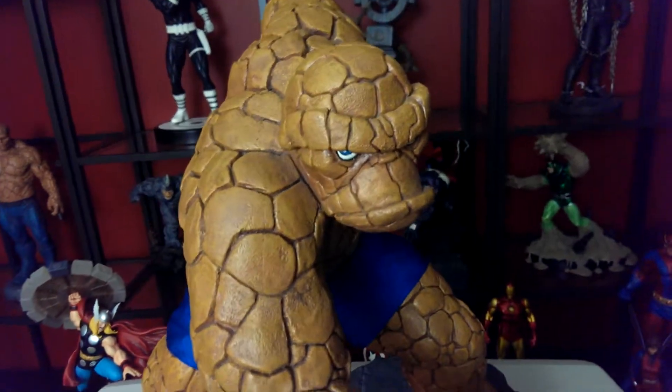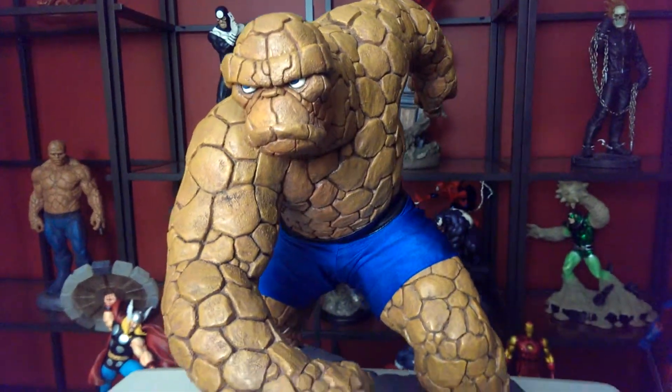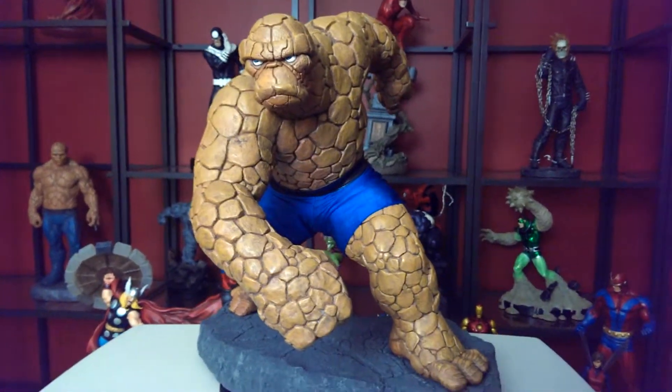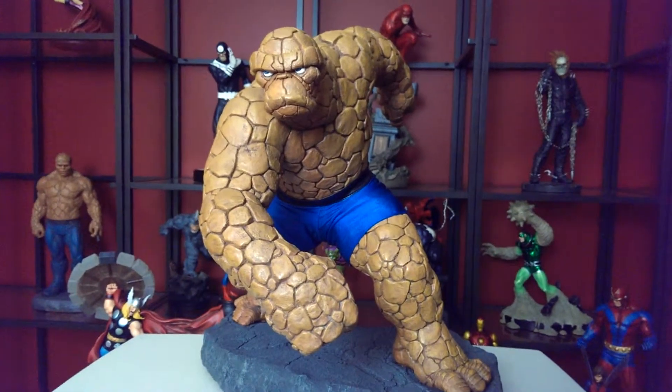Remember — Sideshow Premium Format. Beautiful piece, guys, and I'm so glad I got this one. Leave me some feedback, hit me up, let me know what's up. Sub me if you haven't. Peace out.